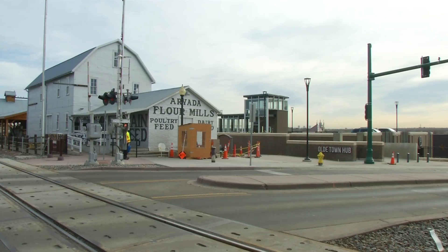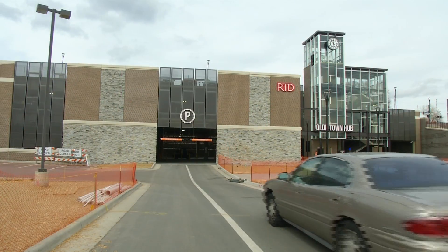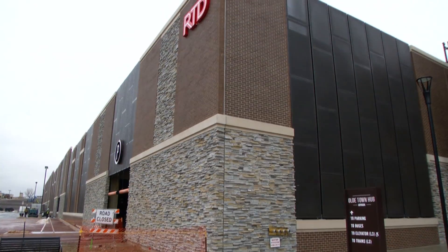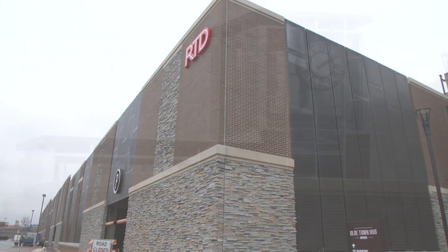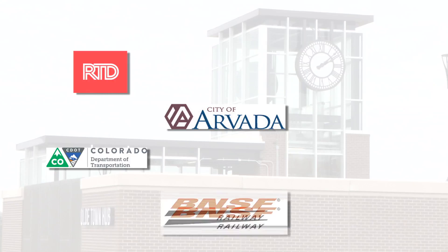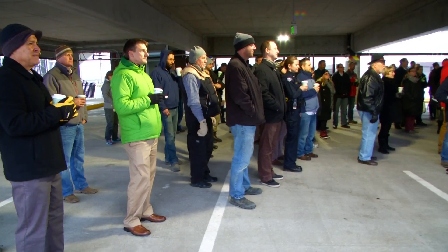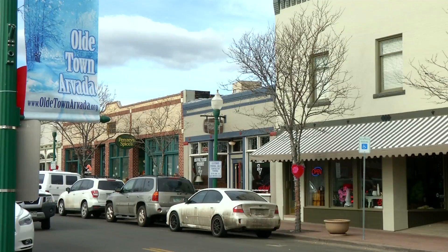Throughout the planning and design, balancing the historic with the modern wasn't always easy. Certainly, it's the most complex project I've ever worked on. Credit a massive team effort with City of Arvada leaders and staff, RTD, CDOT, Burlington Northern Railroad, Trammell Crow Company, RNL Architects, Kiewit Building Group, citizens, shoppers, and business owners. Overall, we made it all work.